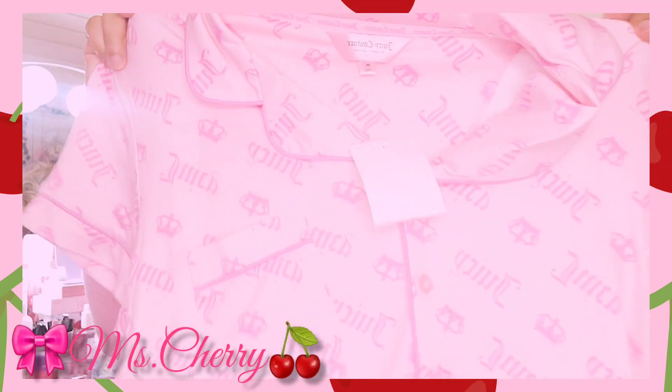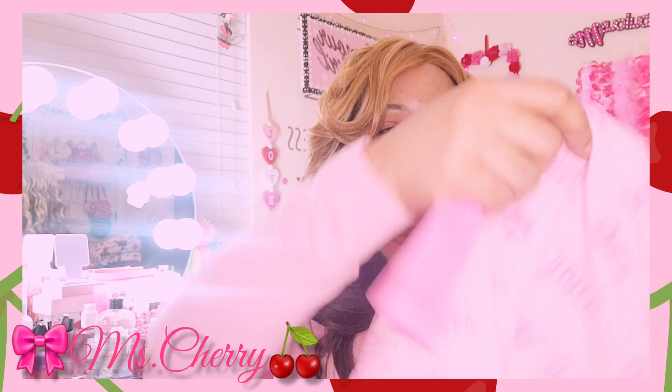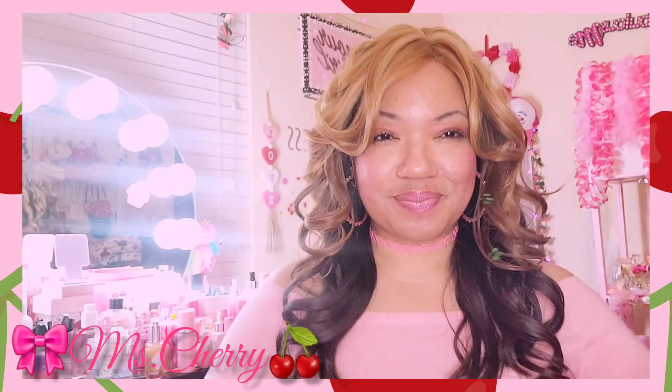The next thing I got is going to be this Juicy PJ set. Shucky ducky quack quack — here for it! So that's the shirt and here are the pants. I got this one in a medium.